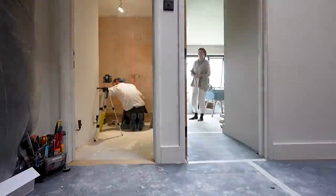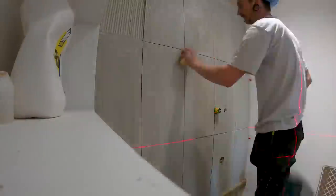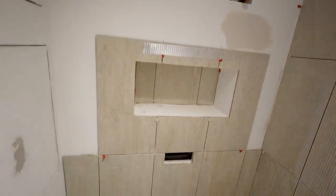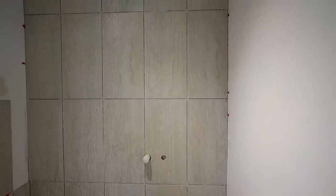We decided to tile the entire back wall to make more of a feature of the fluted tiles we'd opted for. It also gives a lengthening effect as the wall isn't split into two halves, which is useful in smaller spaces like a downstairs toilet. Whilst tiling, Callum suggested tiling the recessed wall in the same tiles for ease of cleaning, since that's the wall the toilet would go on. We liked the idea, especially after seeing the tiles on the back wall, so we decided to go for it — however we did need to order one extra box of tiles.